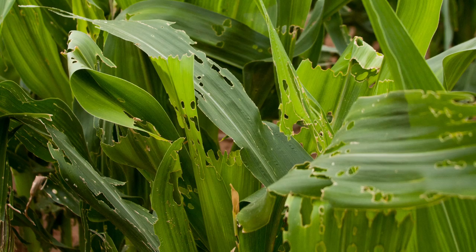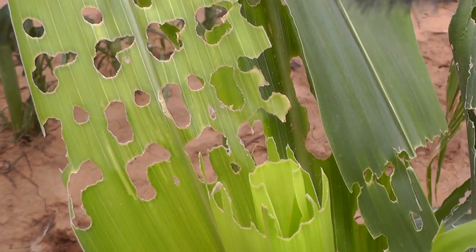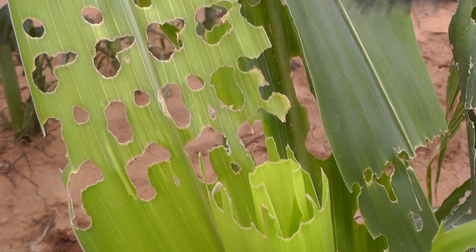With possible damage to leaves, tassels, and ears of corn, the best management practice is to get on top of the problem first thing. Regular field scouting is a key tool in detecting these pests early.